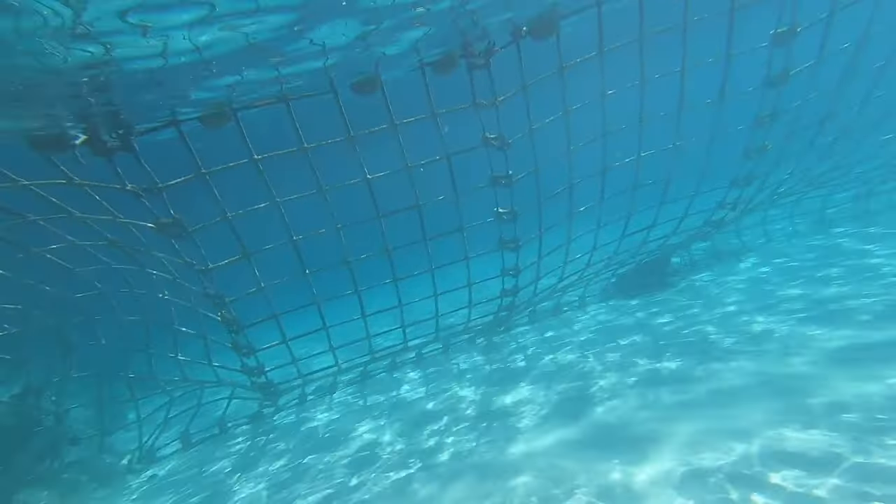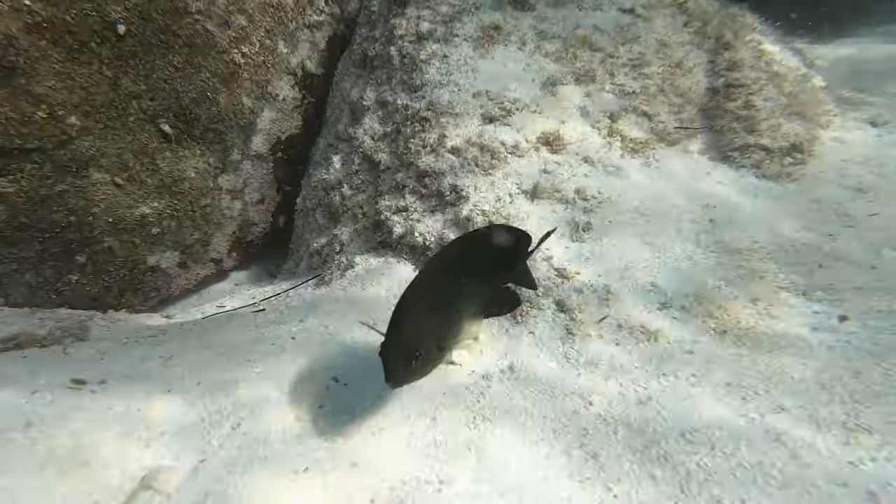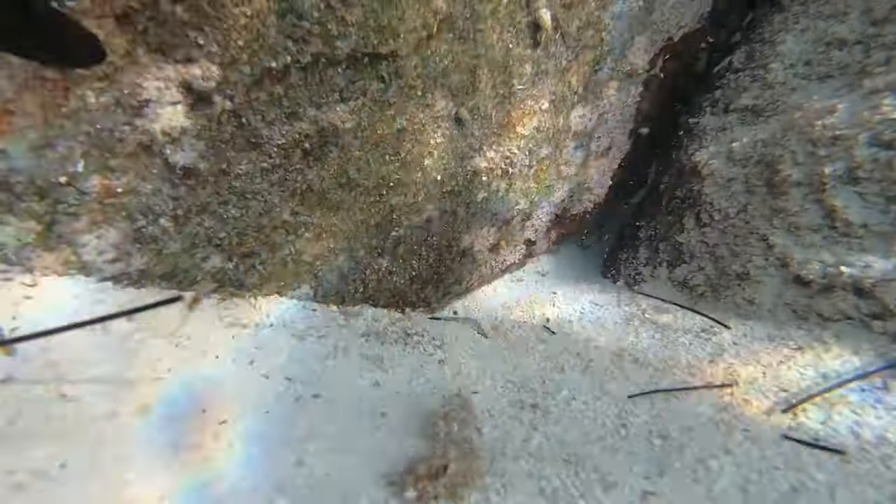It doesn't go too deep. You do have to be careful — if it's a little too windy, the waves might be rough over here — but overall it's a perfect spot. They have ropes so you can't swim too close to the ship, but there's plenty of fish to see and the water was not too deep. It was a great little snorkeling spot.